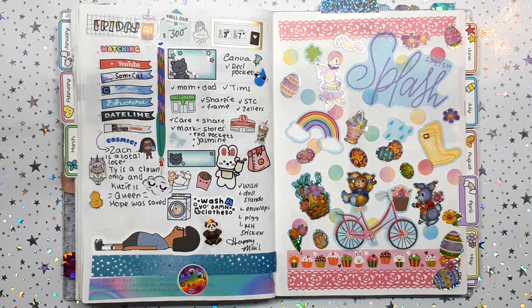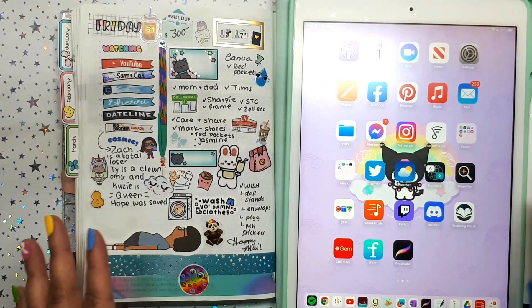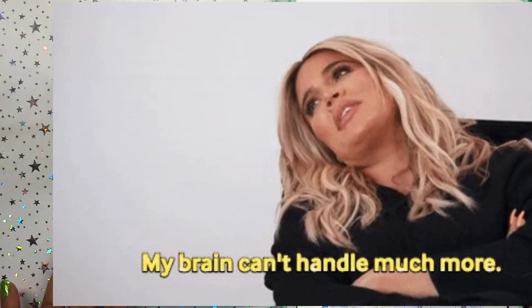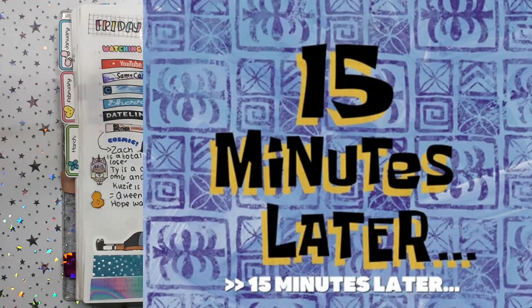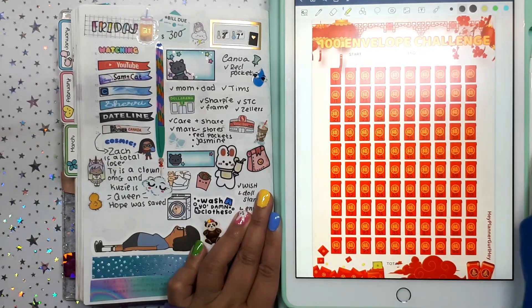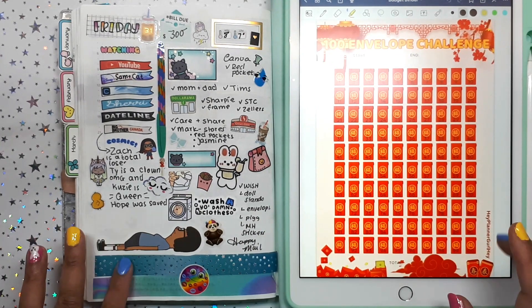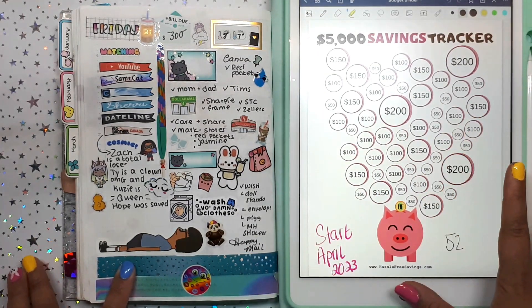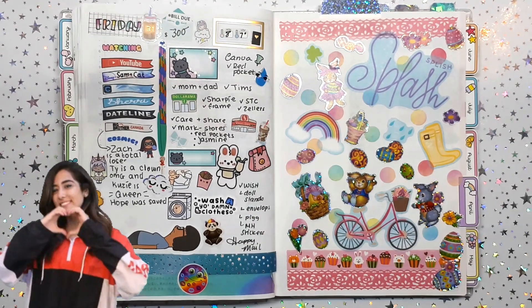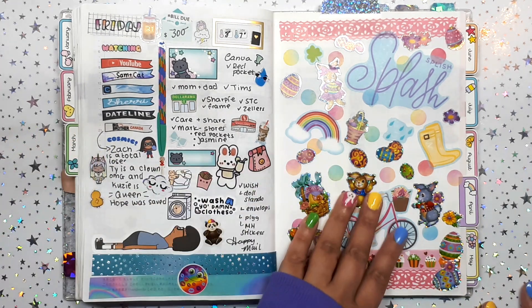I've been watching a ton of videos about Canadian girls stuffing their envelopes — it's really motivating me to save money. Friday I was on Canva making a red pocket challenge. I don't have an Etsy shop — I had one but I just couldn't handle the Etsy fees. Here is my 100 envelope challenge using red pockets. I have some other challenges I want to do too — I'm super stoked about it. That's basically my March!